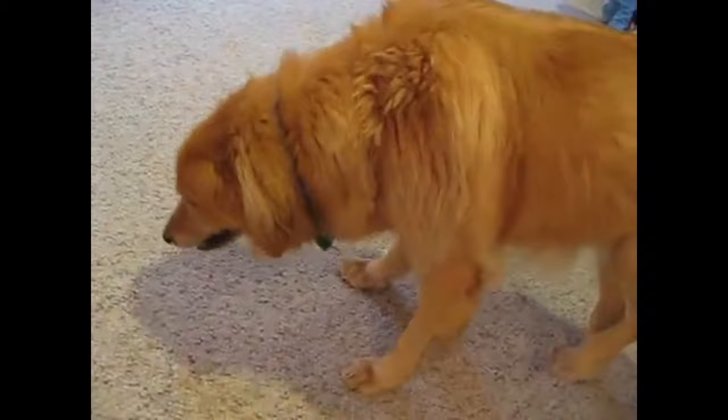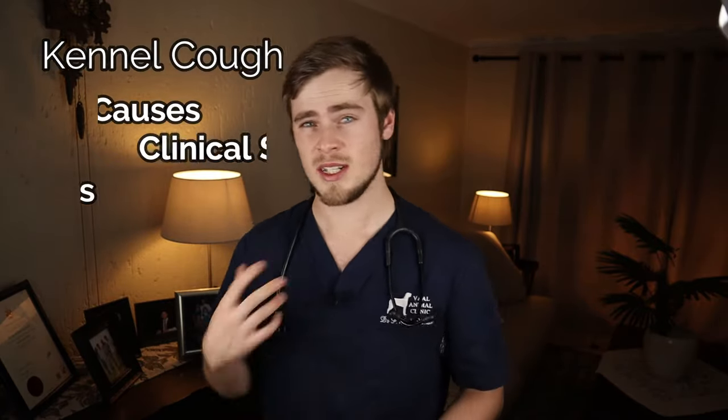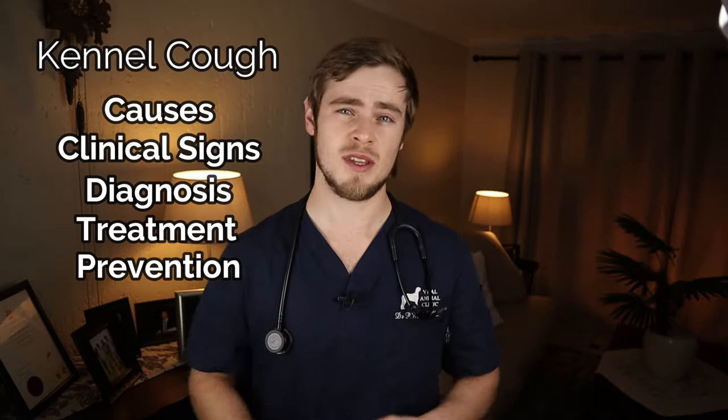You recently came back from holiday and had to book your dog into the kennels. He is now making these horrible coughing sounds as if something is stuck in his throat, but he's otherwise looking healthy. Is this serious? Hey guys, Dr. Beecher. I'm a veterinarian from South Africa, and in today's video I will be discussing kennel cough in dogs, where I will explain exactly what the causes, clinical signs, diagnosis, treatment, and prevention methods for kennel cough infection in dogs are, so that you will have a better idea of if your dog might be suffering from it and what you can do to help him.